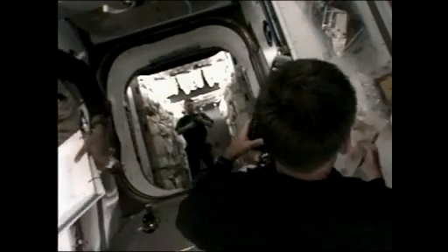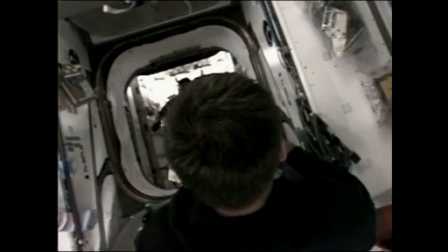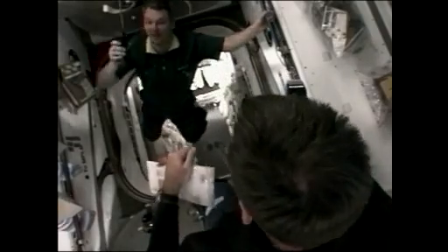Sandy Magnus continuing to work there in the hatchway between the MPLM and the International Space Station. The official hatch opening time was 11:10 a.m. central time. The crew now has full access to that entire cargo container, and as mentioned, they will get these cargo transfer operations underway in earnest today.